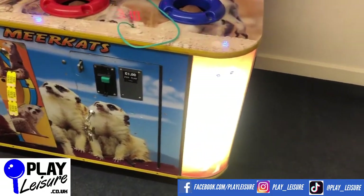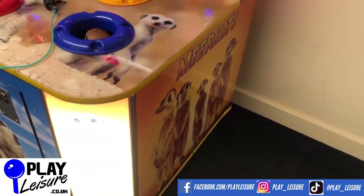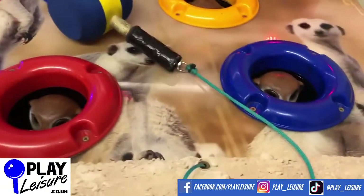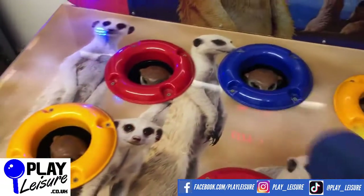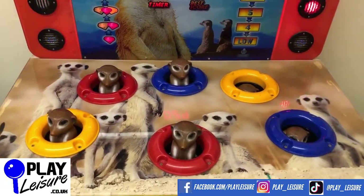You can turn off ticket payouts, whatever you want. Let's chuck in a pound coin now. The machine announces: 'Meerkats power — catch me if you can, catch me if you can!'